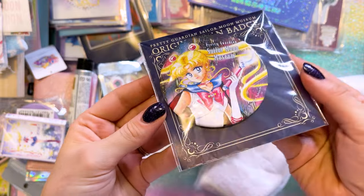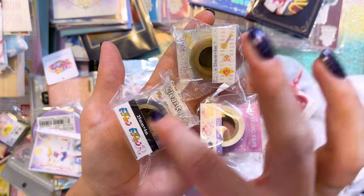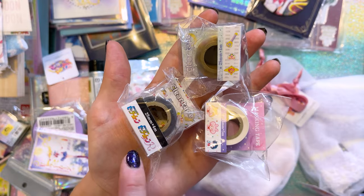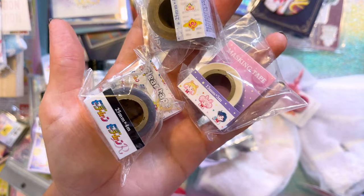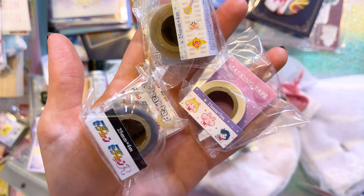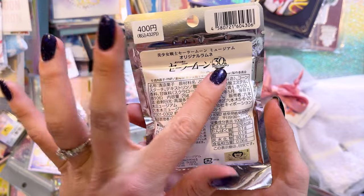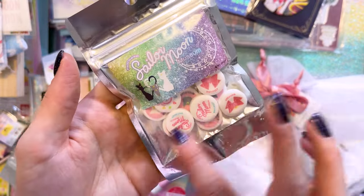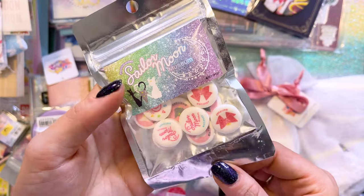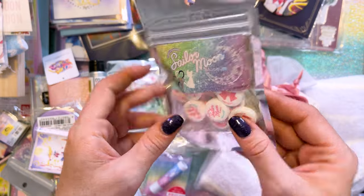We've got a beautiful can badge with art specifically made for the museum. I picked up a lot of smaller items. These are three different masking tapes — that one has the logos on it, this one has Sailor Moon's items, and then we have a couple of chibi characters on this one. I believe this features all of the Sailor Guardians as little chibis. Very, very cute little masking tapes. I love these little — I don't even know what they're called, Ramune maybe? These little candies are so yummy. I ended up getting like six different packets of these. They're just so yummy and delicious.